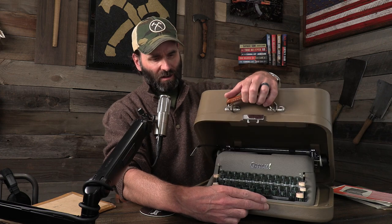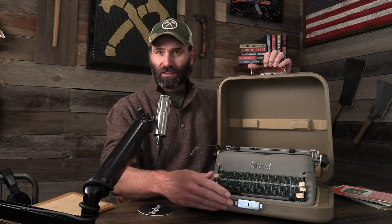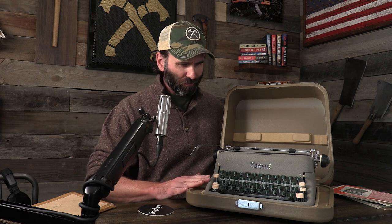But this right here is a new addition. Megan at Unplug Typewriter Company restored this for me. It's a Consul model 1511 made in Czechoslovakia in the 50s. Look at that — beautiful.